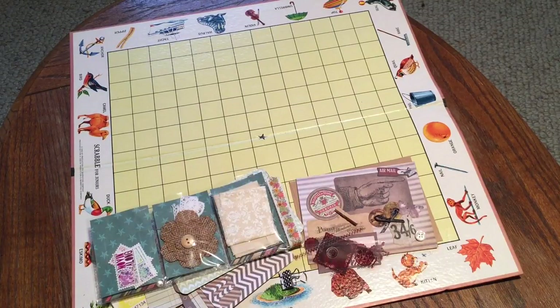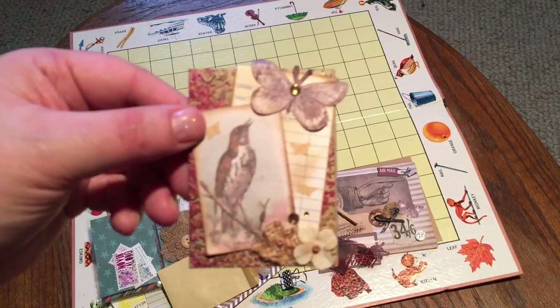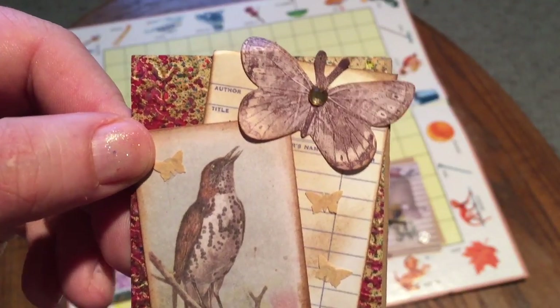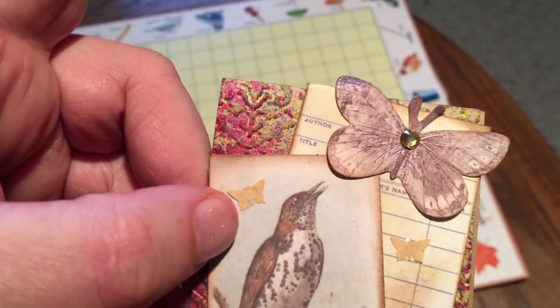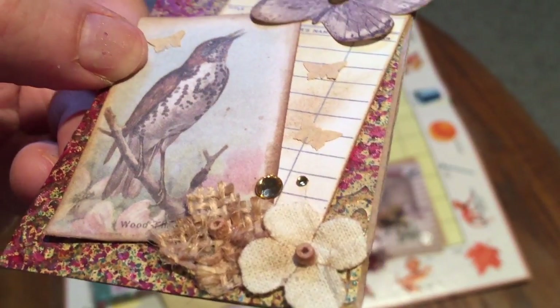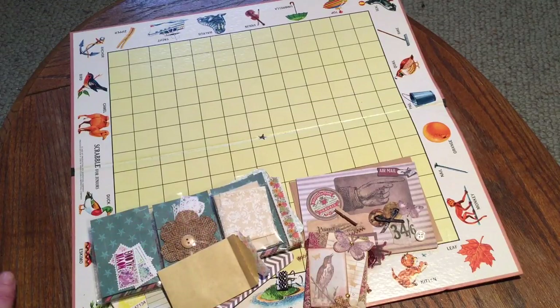Then we have this little package — and yes, she made me an ATC! This is an ATC she made with a little butterfly or moth and a bird. The background image is really pretty — looks like she's done some spray inks, it's kind of mottled with a little shimmer to it. There are little beads in the middle of the flowers and little rhinestones. This is really, really pretty.